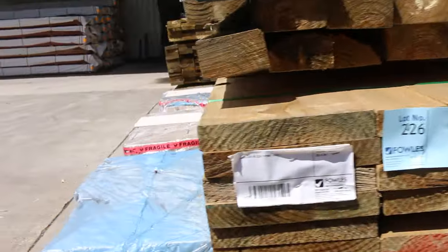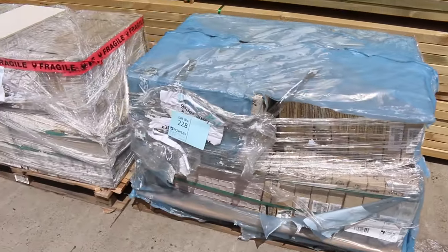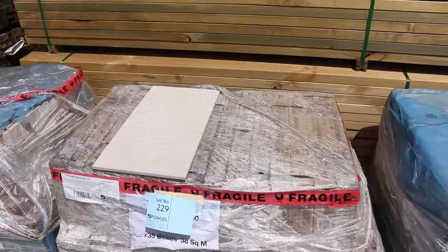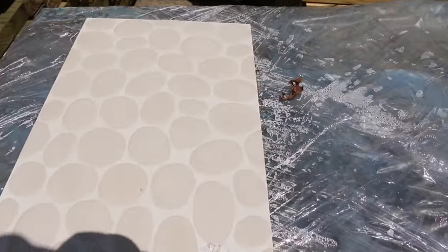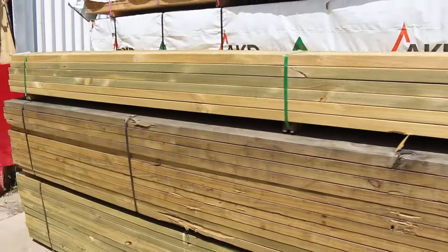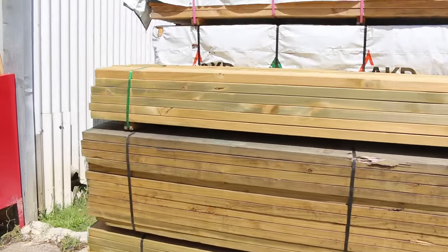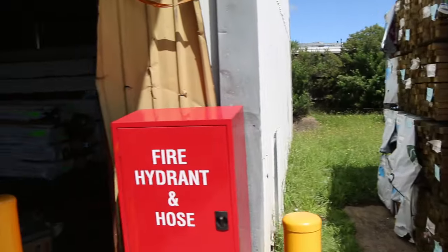A few pallets of tiles here — three of them to be exact. You'd probably pick them up for somewhere between 5 and 10 bucks a square metre. Nice modern looking tiles. More treated pine and framing pine there.